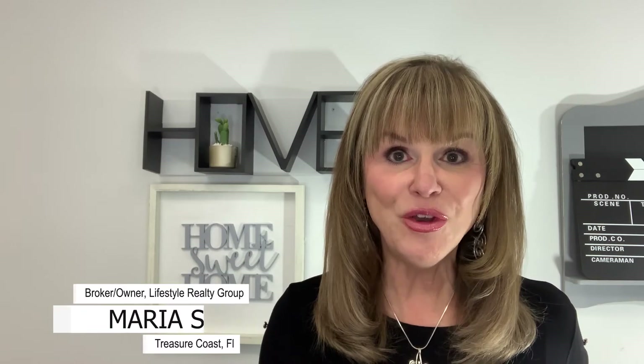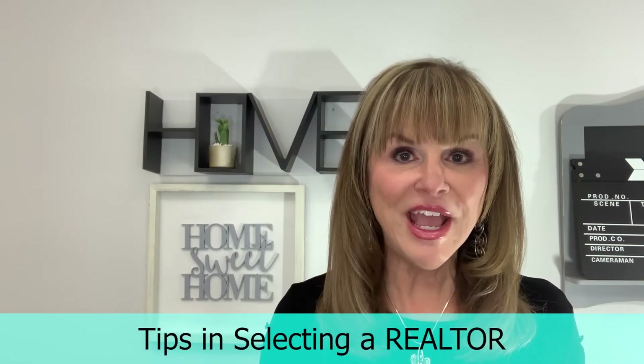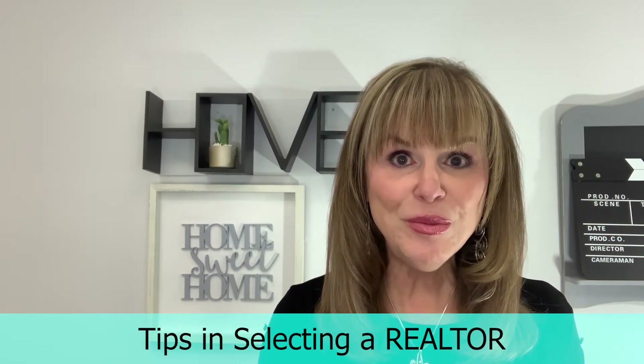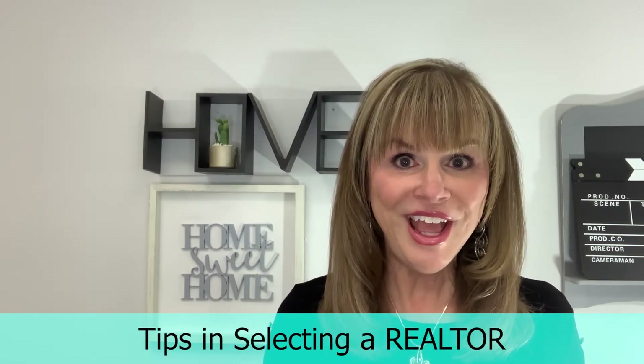Hi, I'm Maria Wells, broker owner of Lifestyle Realty Group here on the Treasure Coast of Florida. So what can a realtor cost you? A lot if they don't have the knowledge and wisdom to get you to the finish line. I have eight tips in selecting a realtor to help you find one that is going to exceed your expectations.